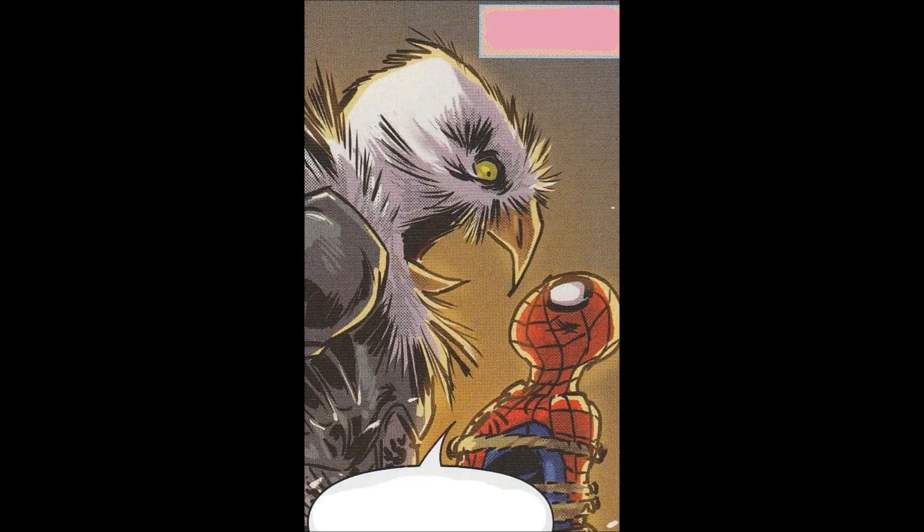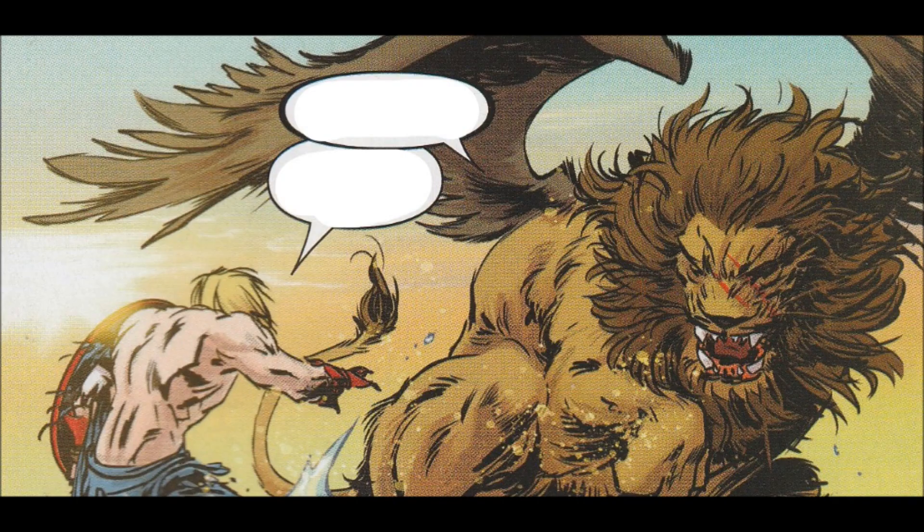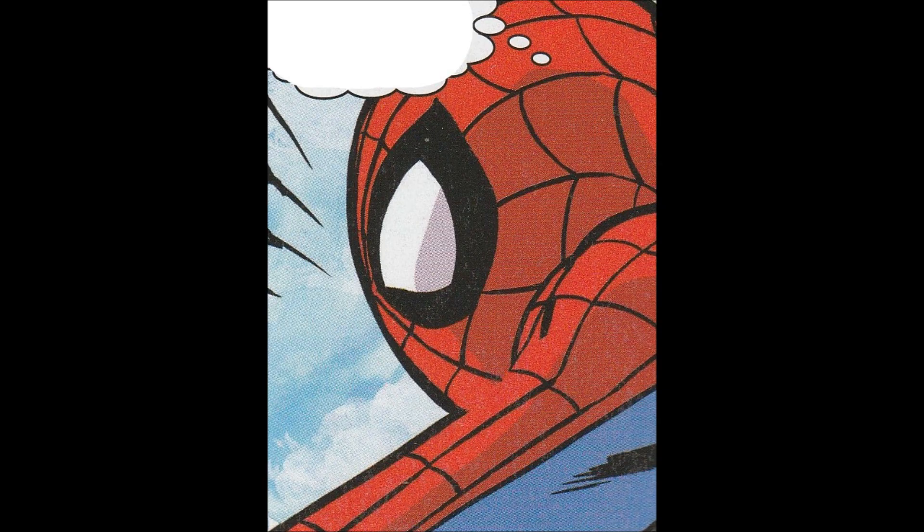We also see Cap saving a lady with a tail from what look like generic orcs from World of Warcraft, and he dispatches them quite easily. He meets up with the kitty cat again, and we find out what happened with Natasha as well — she's being taken by a centaur to this tower. That's pretty much the issue.